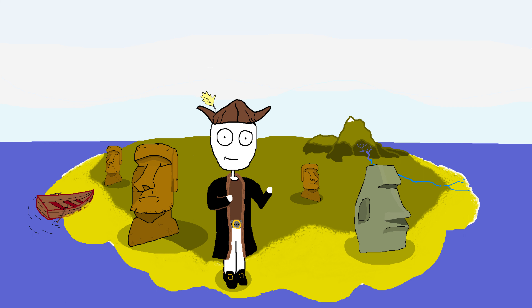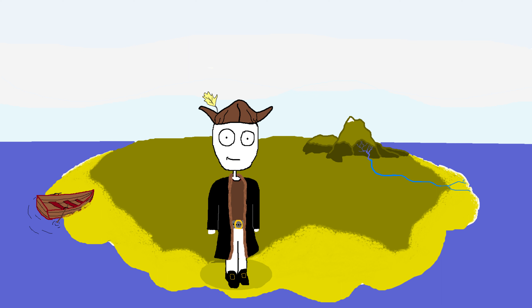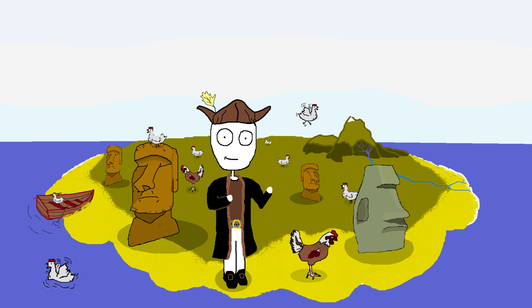But before we get into the giant stone heads, let's talk about the island itself. Easter Island, also known as Rapa Nui, is a small island located in the middle of the Pacific Ocean. It's so remote that the nearest inhabited island is over 1,000 miles away. So imagine being stranded on a deserted island with nothing but a bunch of chickens and giant stone heads for company. That's Easter Island.